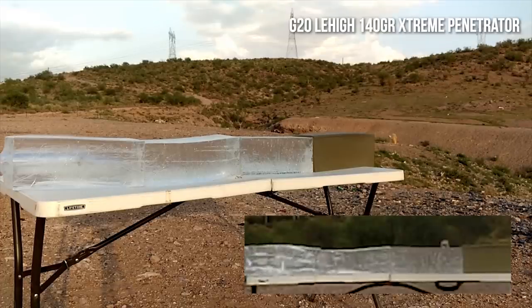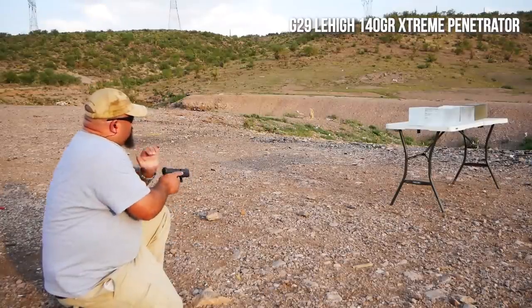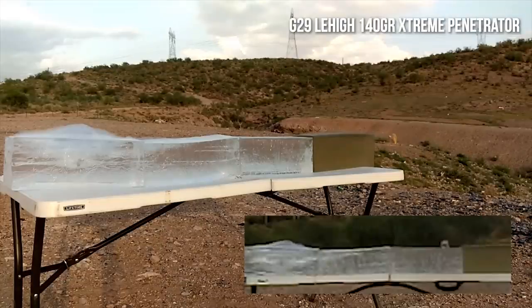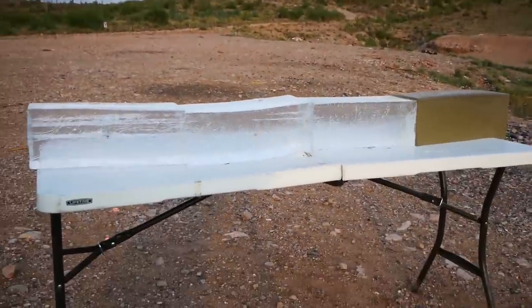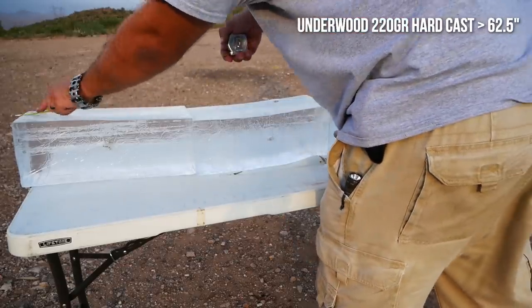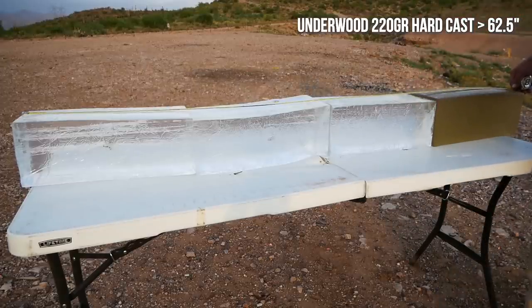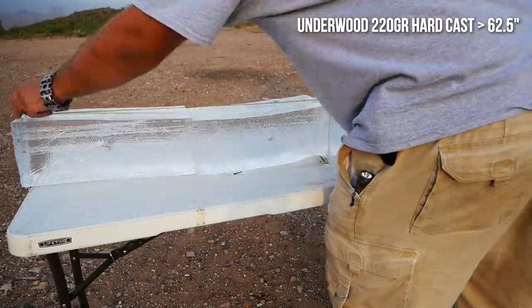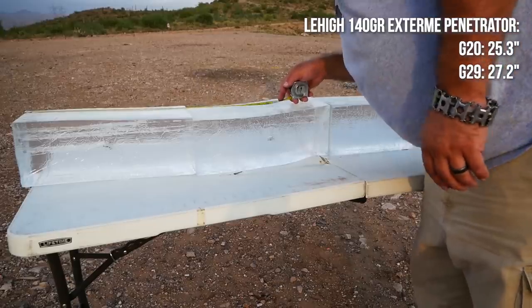The Lehigh load was a lot less extreme. It penetrated roughly half as deeply as the hard cast. The story wasn't much different from the shorter barrel, although it did go just a little further. This is why we do testing, folks. If you had asked me five minutes before taking these shots what the results would be, I would have said both the hard cast and the extreme penetrator would probably go around 30 or 40 inches, and I wouldn't have been surprised if either came out on top. I was leaning toward the hard cast but I simply had no idea how far it could go.